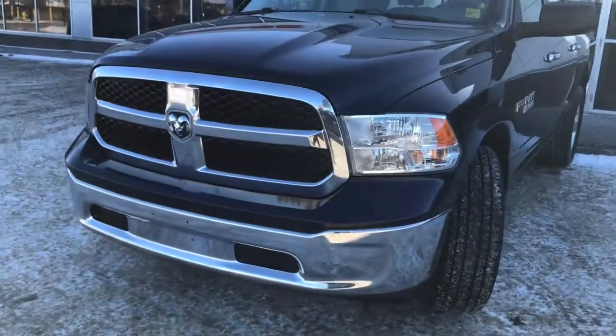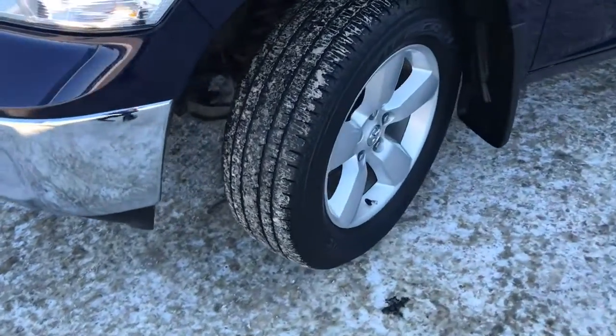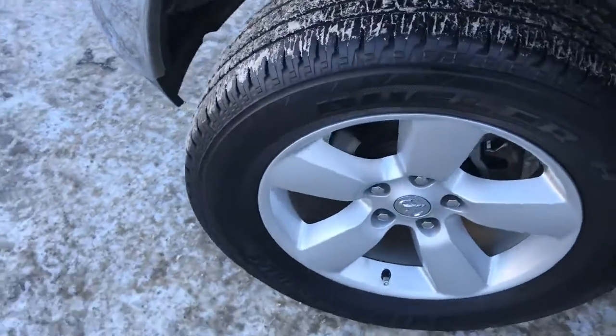In the front here we have your headlights, daytime running lights, and signal lights. Lots of tread left in these tires — they are Bridgestone's, mounted on factory 17-inch rims.